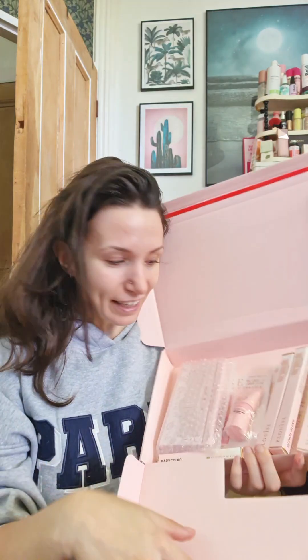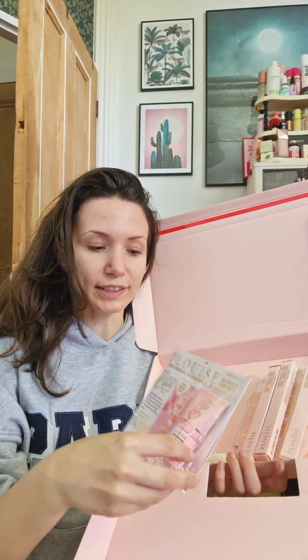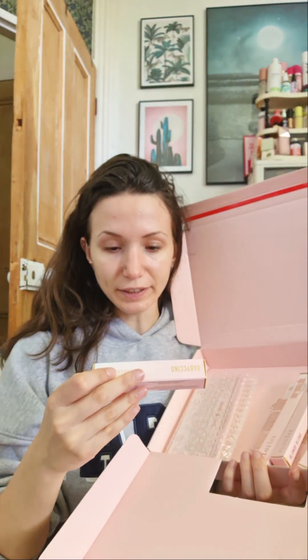This is how the box came — it's a custom box for this month. When you open it, it's like a little keyboard situation, and inside you get everything. For September, every order from P Louise did get a free blush.